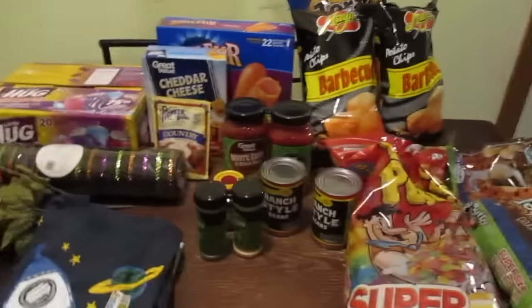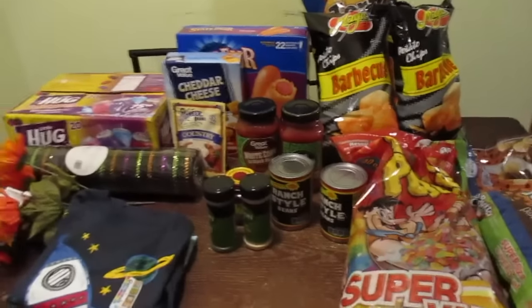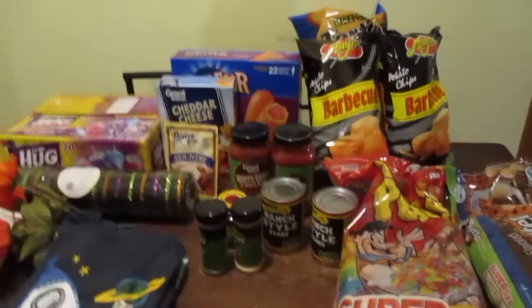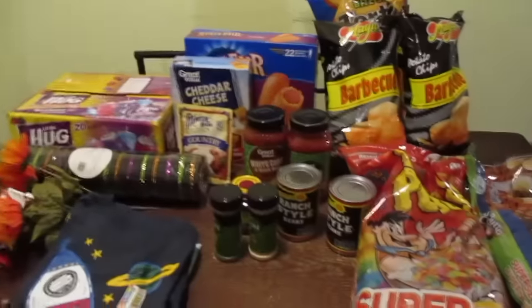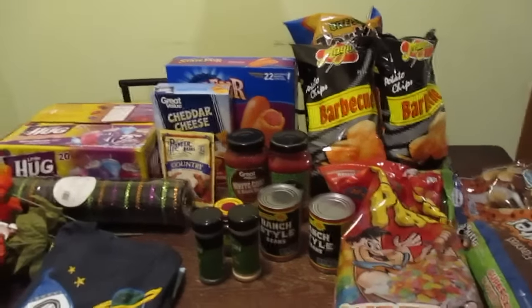Alright guys, so I'm going to start out with Walmart first because it's my least amount of stuff. And this was $61. Whenever I go into Walmart and I have more than like 5 or 6 things on my to-grab list, I always end up coming out spending more than I anticipated. And for this to be $61 worth of stuff just blows my mind.